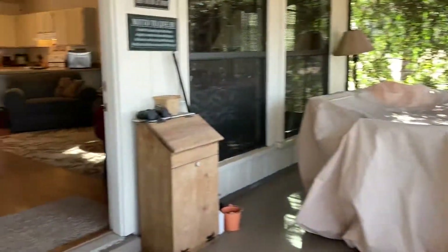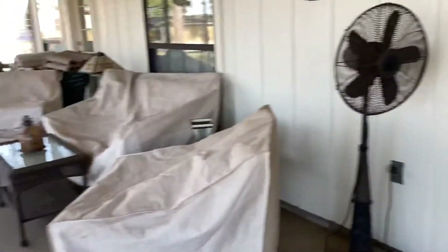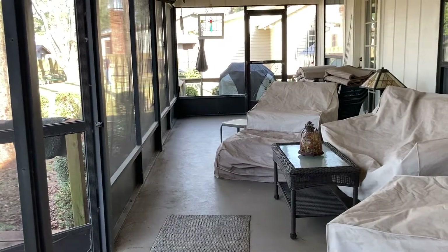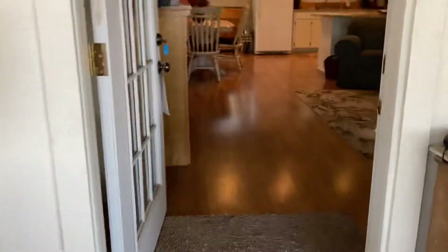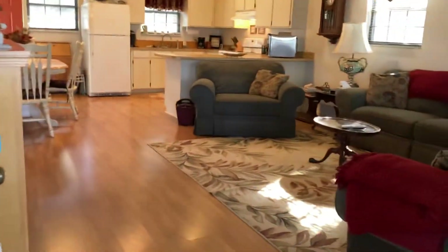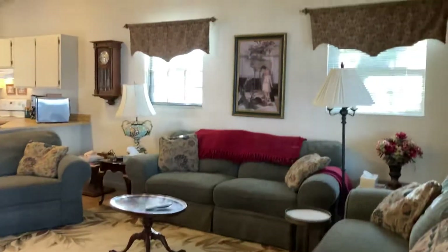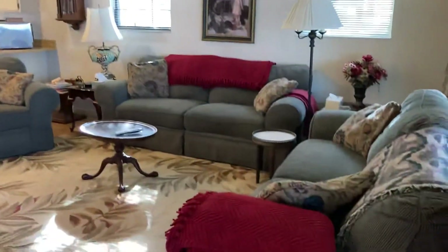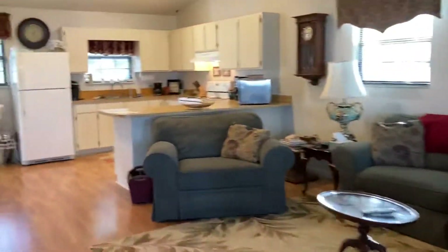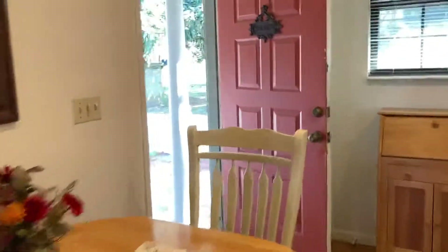This is the second video of 746 Lakeshore Terrace. We're in the screen porch now and going inside to take a look at the interior. It's a great room floor plan with a vaulted ceiling — this is the living room, kitchen, and dining area. There's the street side door and a small covered porch right there.